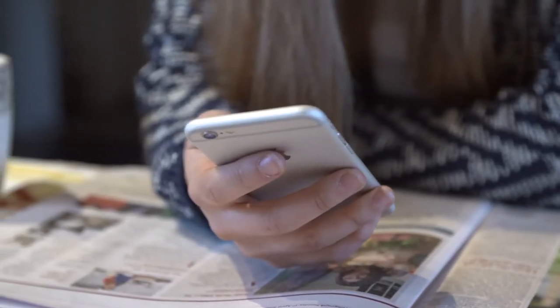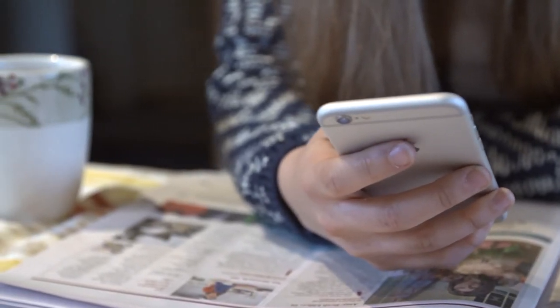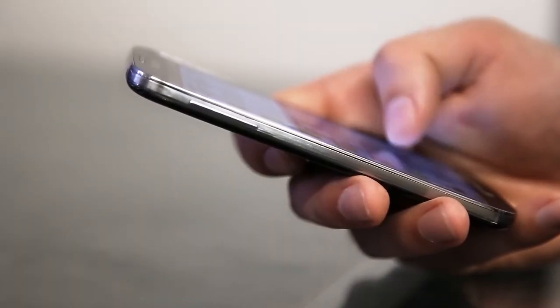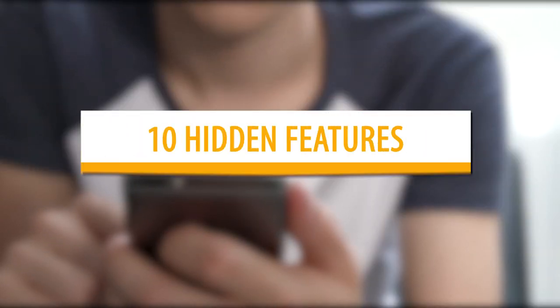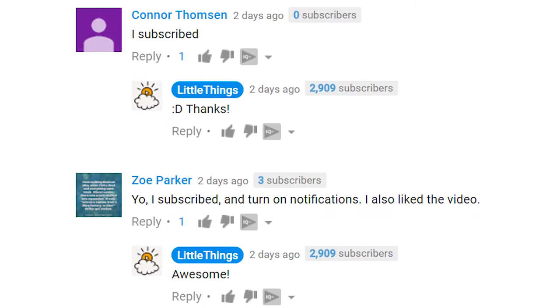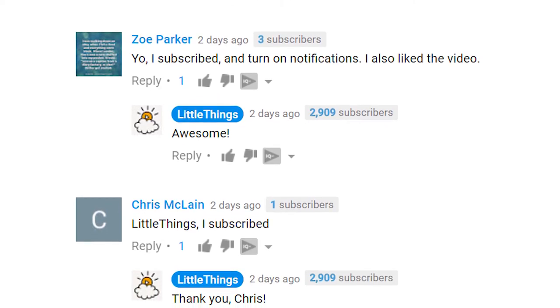Hey there Internet, it's Katie back with a couple more tasty tidbits of knowledge for you to brighten your day. Today we all use smartphones. They're great and can do some amazing things. But there are some awesome secret things that you can do with your iPhone that you likely don't even know about. So here are 10 hidden features on your iPhone. Before we begin, be sure to leave a like and subscribe.